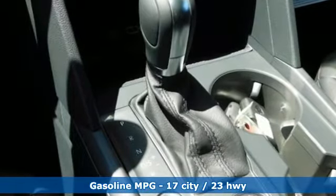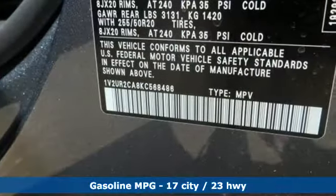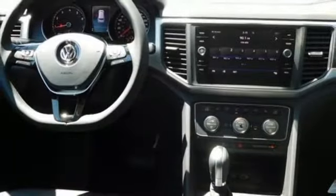V6 engine, dual-zone climate control, streaming audio, auto-dimming rearview mirror, front heated bucket seats, doors and push-button start proximity key.